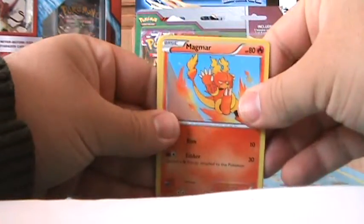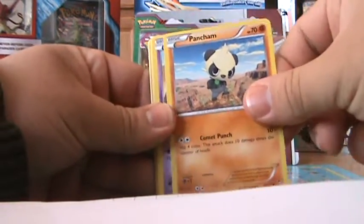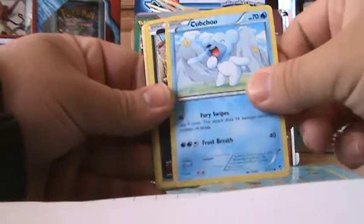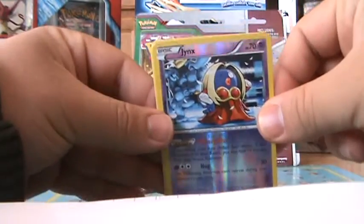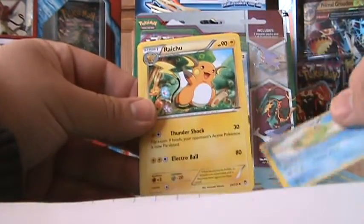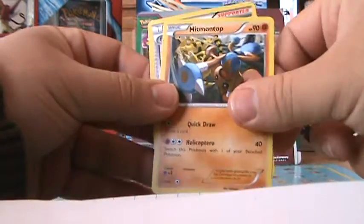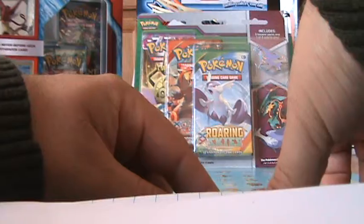Alright, so this is the second Furious Fists pack. We have Magmar, Pancham, Gulpin, Cubchoo, Scraggy, reverse holo Jynx — that's a nice one — Politoad, another Raichu, another Hitmontop — can you believe that — and a Fossil Researcher trainer card.